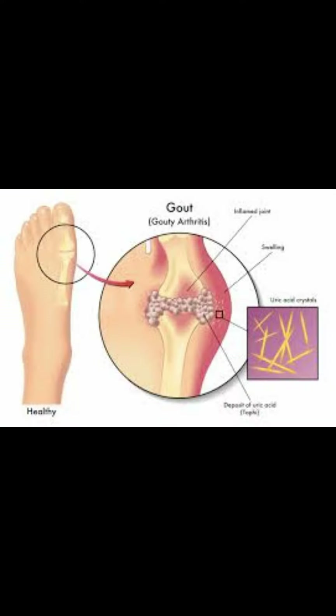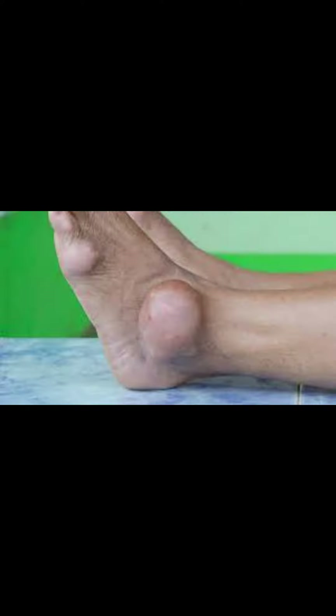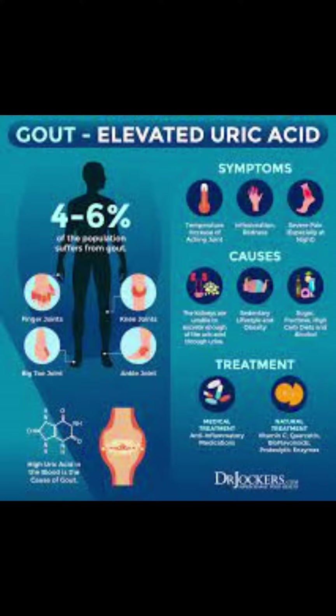Colchicine, a medication that targets uric acid, is often prescribed to prevent flares. Uricosuric agents, such as allopurinol, help lower uric acid levels in the blood.